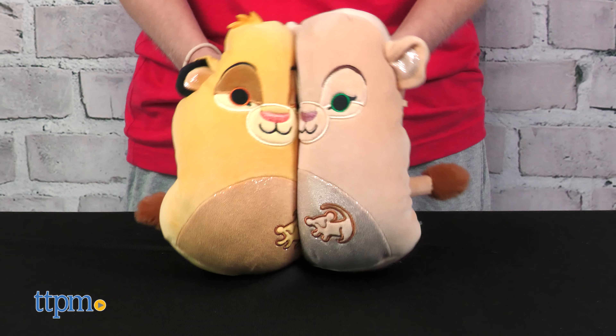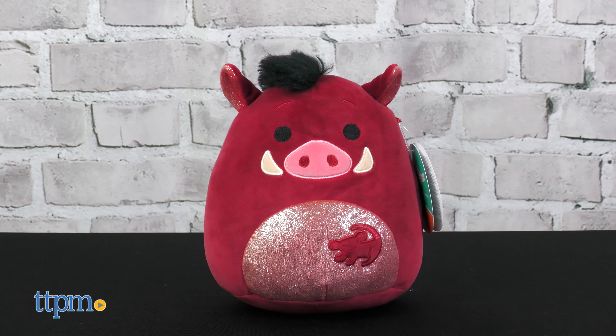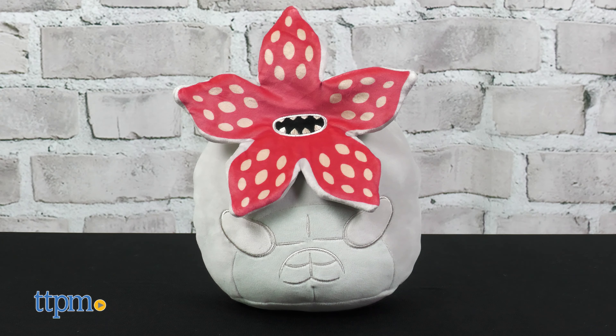The Lion King fans will feel the love tonight with Squishmallows of Simba, Nala, Timon, Pumbaa, and Scar. And telekinetic abilities never looked so cute with Squishmallows of Eleven and a Demogorgon from Stranger Things.